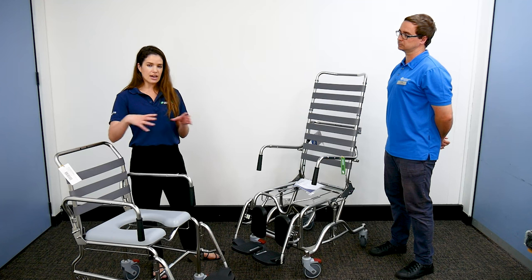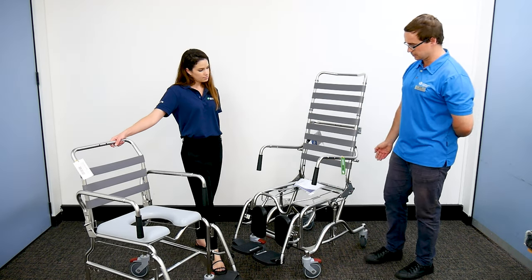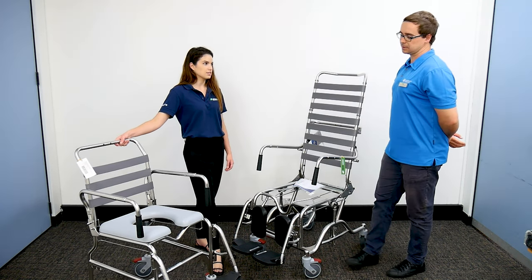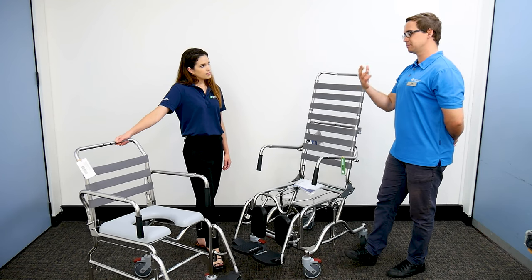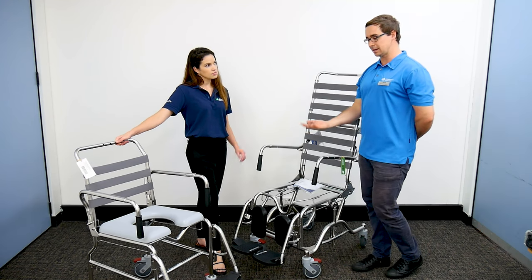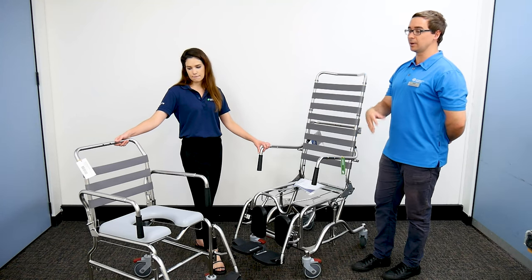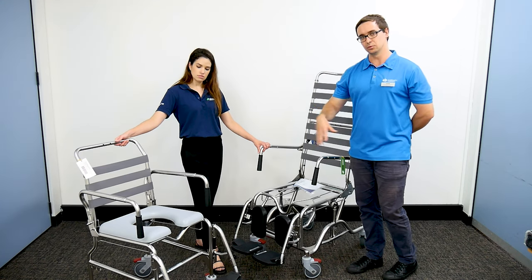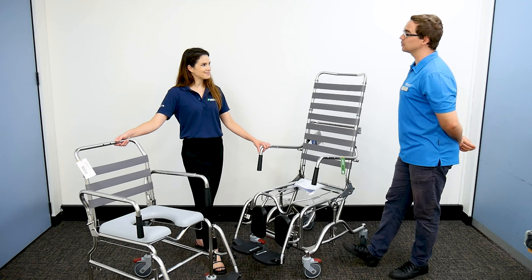We can also do different cutouts and different fixtures as well. Some of these also have the ability for a pan to slide underneath, which can be a really good option for people beside their bed in the bedroom, or to facilitate a hygienic transfer from the bedroom through to the toilet if you're using this to move through a room as a locomotion aid.